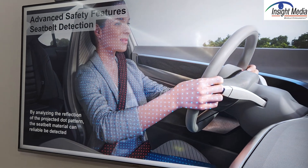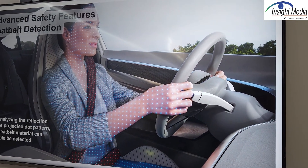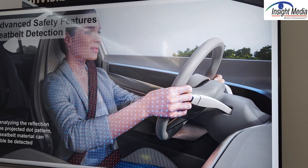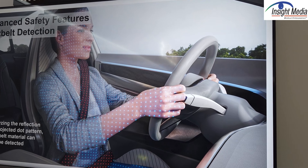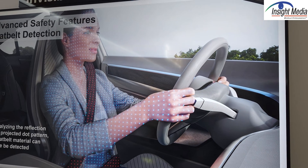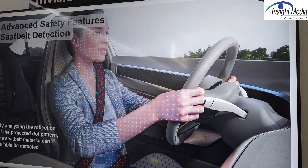There's one other use of this: they can also do depth detection, creating a depth map using this dot pattern, which can be used to determine how far the driver is away or if they're not even present at all. So let's move on to the next demo.